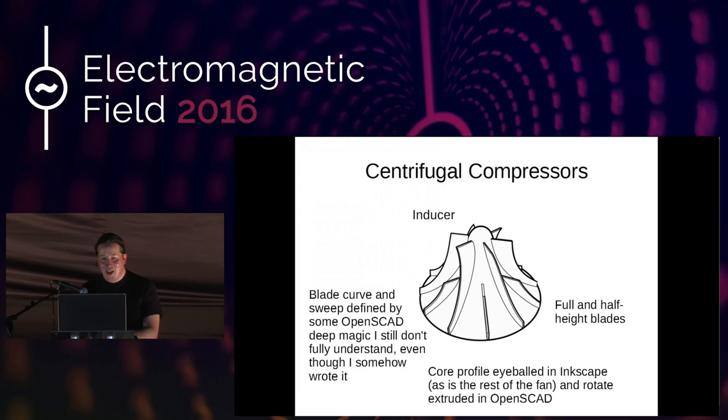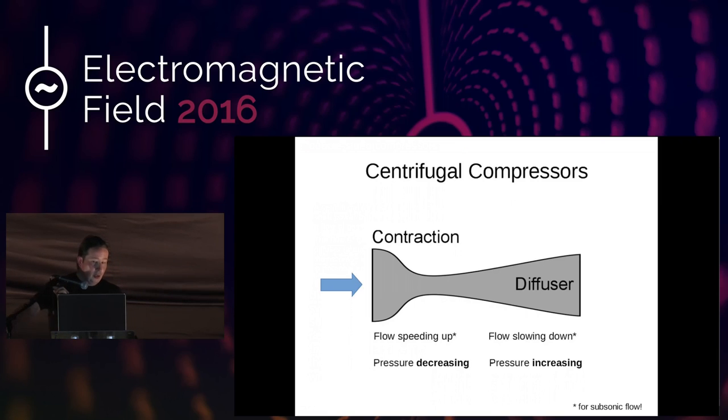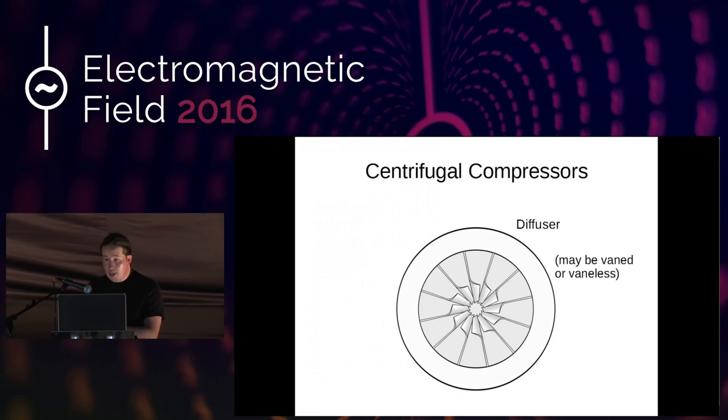The compressor acts as a contraction here, which in subsonic flow speeds the flow up. Then you have the diffuser, which decreases the speed and increases the pressure — that's Bernoulli's principle, true in subsonic flow. In supersonic flow it's very much not the same thing: if you accelerate to Mach 1 at the contraction, the flow will accelerate in the diffuser in a very different way. The layout has the fan in the center and the diffuser. It can be veined or veinless — in my case it was veinless initially, then I put some veins in mainly for structural reasons.